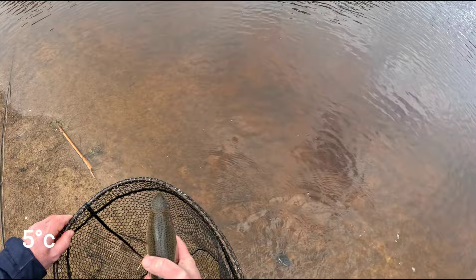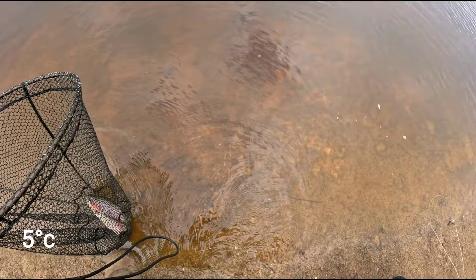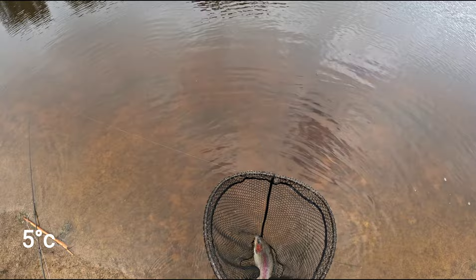Oh that's a lovely fish. That is a lovely fish. Just lost all my tippet. That's handy.